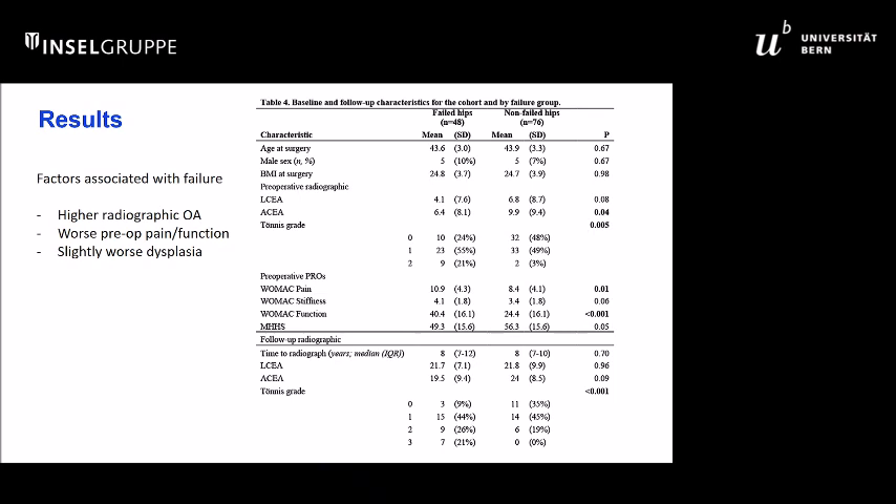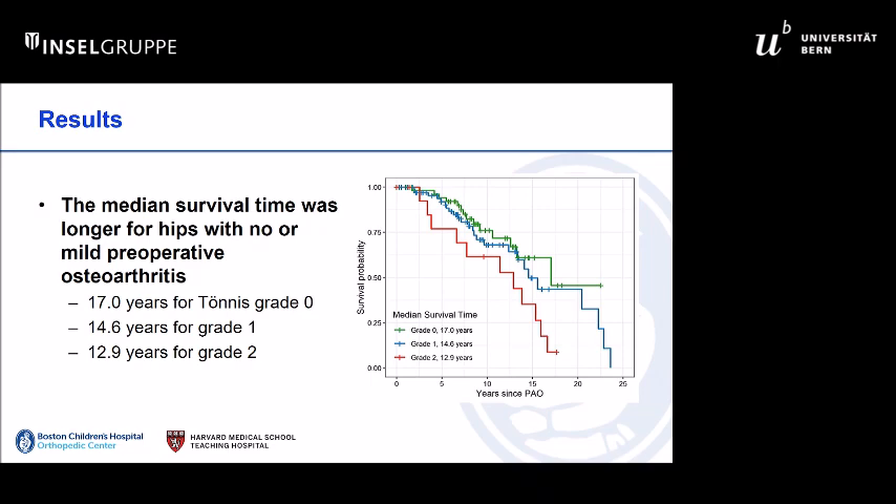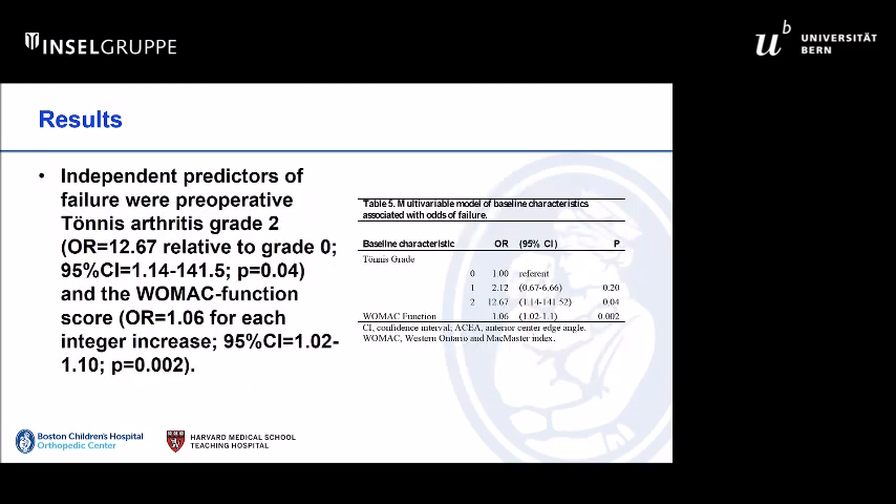In terms of pre-op factors predictive of poor outcome, as expected, Tönnis grade was a predictor of poor outcome, as well as poor function pre-op. Looking at the Kaplan-Meier curve, the good news is that overall, with reasonable patient selection, you were able to get up to 10-year survival time around 15 years. And if you stratify by Tönnis grade with routine stratification, you can select out the poor performers in this age group. The independent predictors of poor outcome were Tönnis grade and the WOMAC function score on multivariate analysis.